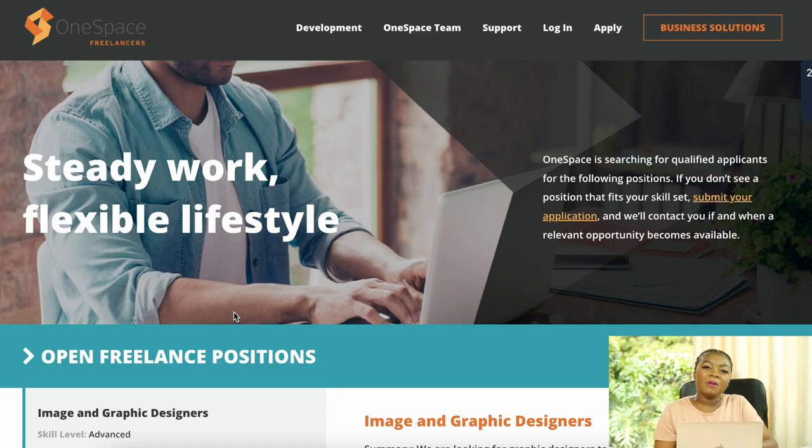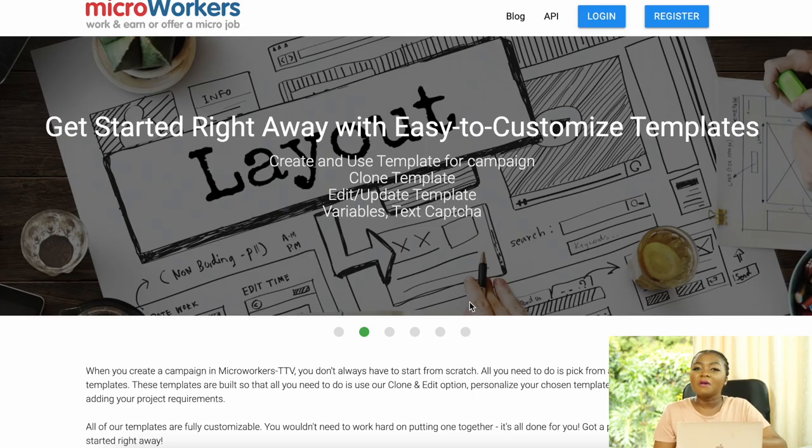At number 5 is One Space, a freelance platform mainly focused on micro task types of jobs. It offers tasks such as image and graphic design, translations, and transcription. They are available worldwide so you can sign up from wherever you are.